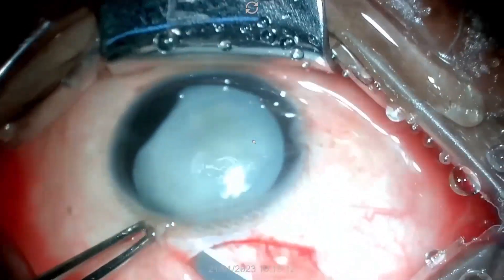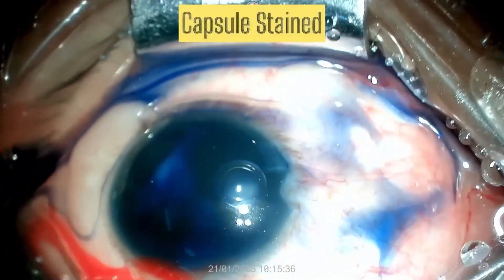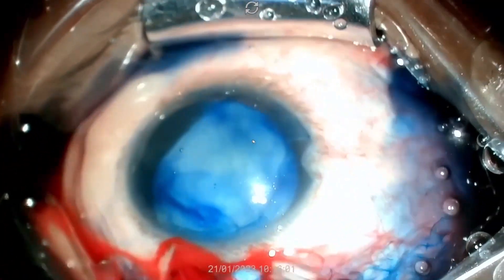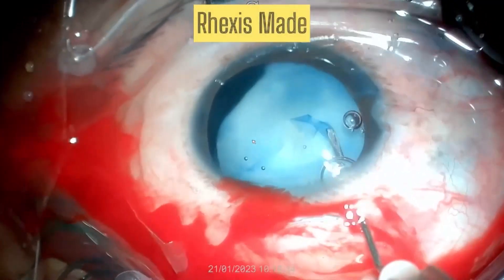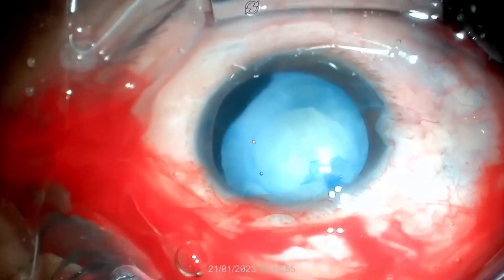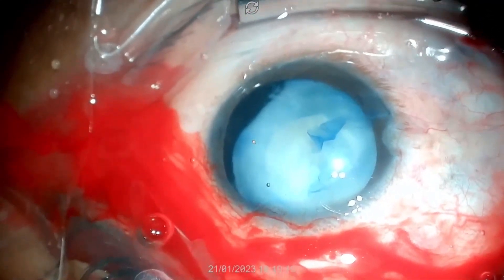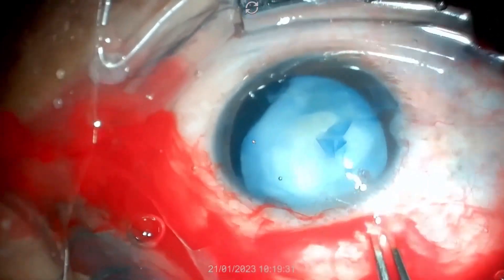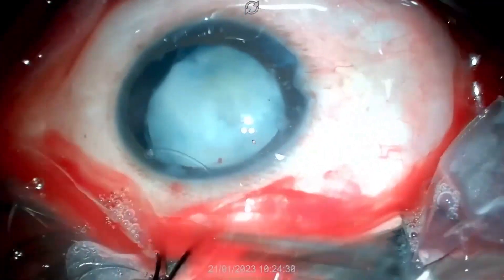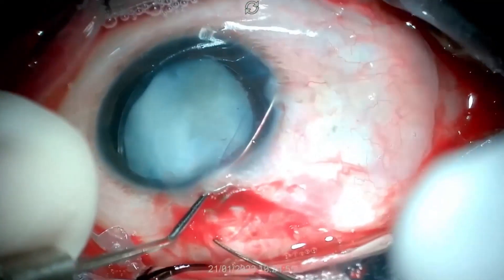Superior incision made, side port given, capsule stained with blue dye, keratome entry made, and capsulorhexis done at four to five millimeters in size. CTR implanted — an 11-0 CTR is used as there is more than six clock hours of zonular dialysis.